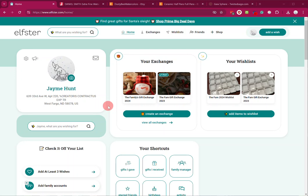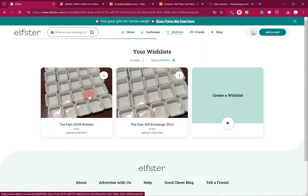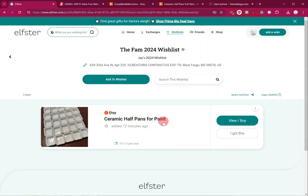Hey family, just a quick reminder of how to do this and navigate through everything. You can first create a wishlist — click on wishlists and then create a wishlist. I've already done it: the Family 2024 Wishlist, and I've added one item here.